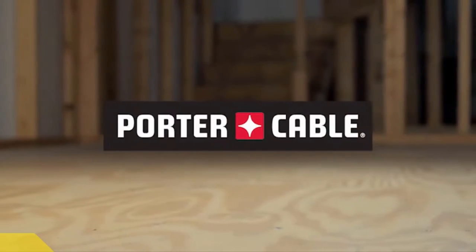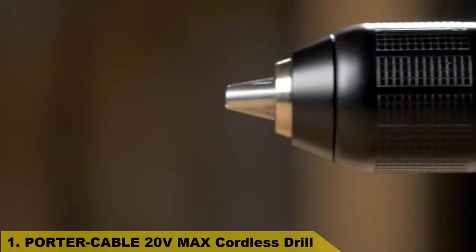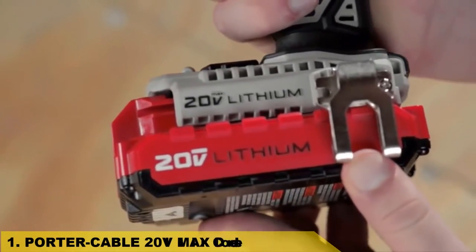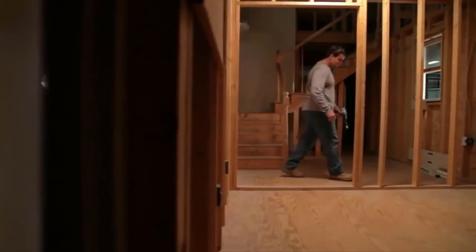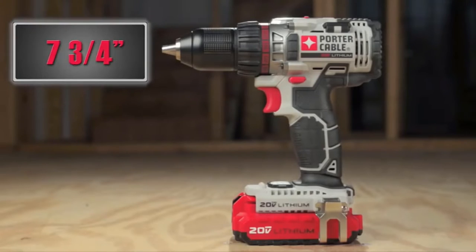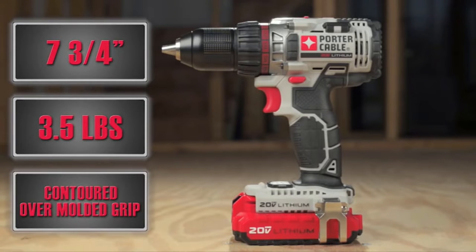Number 1. Porter Cable is proud to announce the launch of the next generation cordless platform powered by its new 20-volt max system. The cornerstone of the new 20-volt max lineup will be the drill driver. The end user will instantly notice the compact size and weight of the tool with its 7.75-inch length, 3.5 pounds weight, and a contoured over-multi-grip.